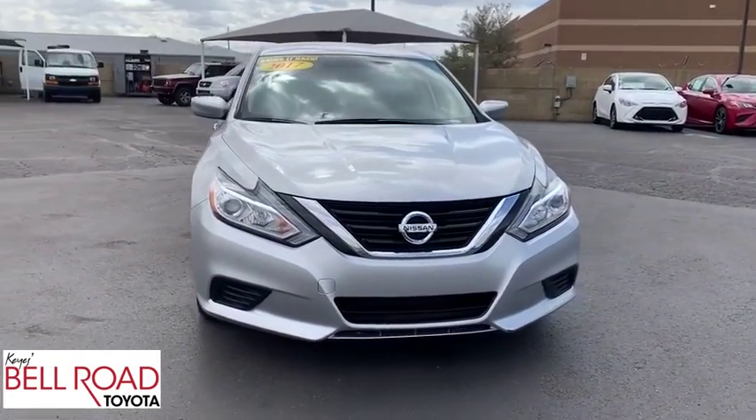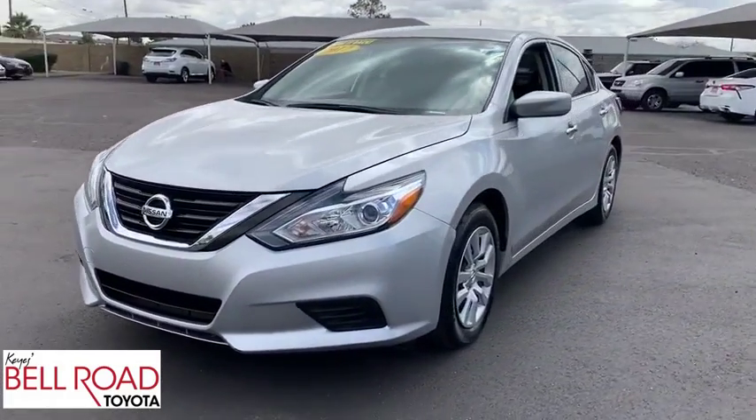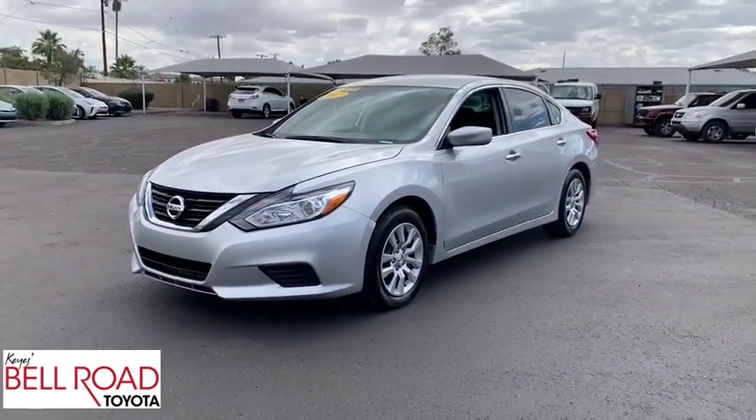Bluetooth, power steering, adjustable steering wheel, four-wheel disc brakes, cruise control, keyless start, front wheel drive, rear defrost.